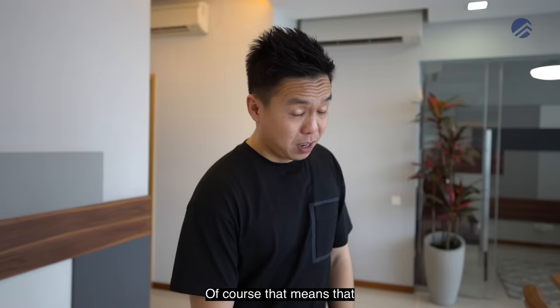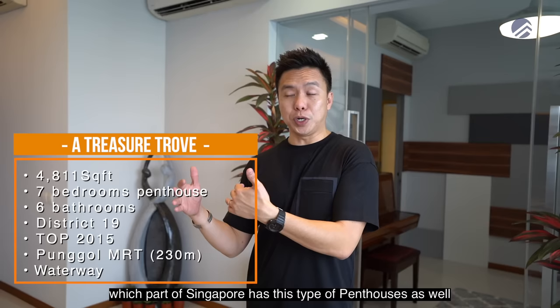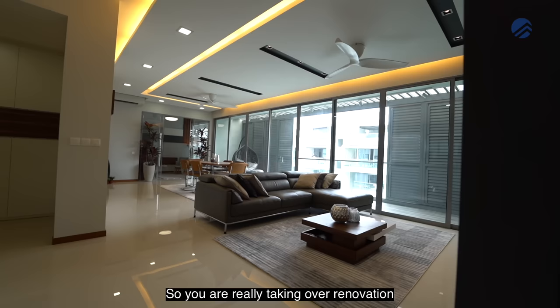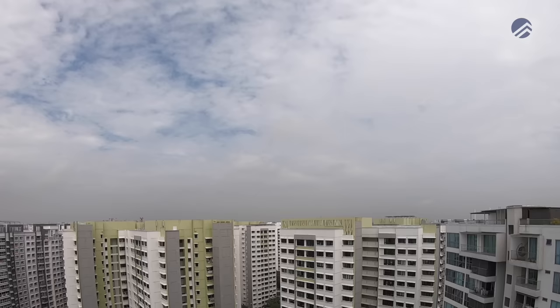When you buy this penthouse, you're getting one of the rarest and largest penthouses in District 19. The renovation for the roof terrace is already fully done, and the renovation for the entire level one is also fully done. You're getting a ready-to-move-in unit with great interior finishing in supreme condition. Let's start from the foyer area first.